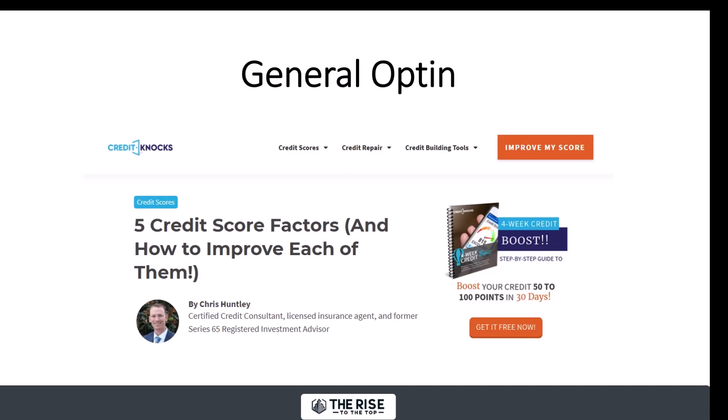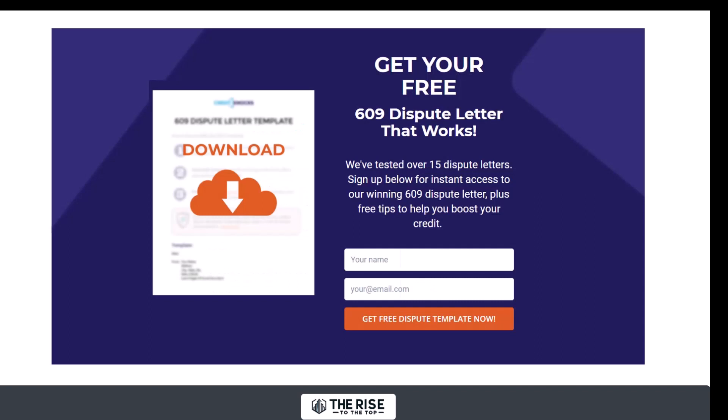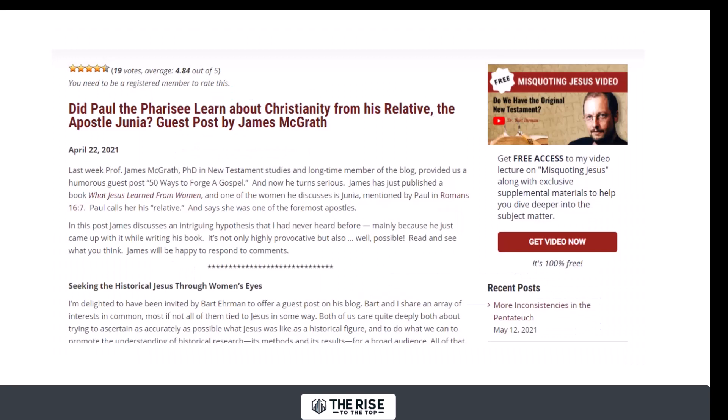Step six is you want to collect emails. Something like 98% of people are going to visit your site and never come back, so you want a way to bring them back. In our sidebar we had our four-week credit boost to start building a nice email list. You can also do something called a content upgrade — we had a resource about a 609 credit dispute letter, and when you clicked to download it, we had dispute letter templates. Whatever you're talking about, if you can give them a template or a quick checklist, you can get emails that way.